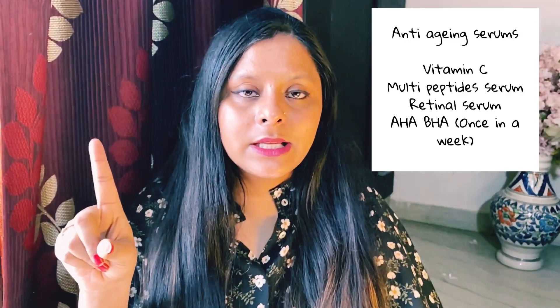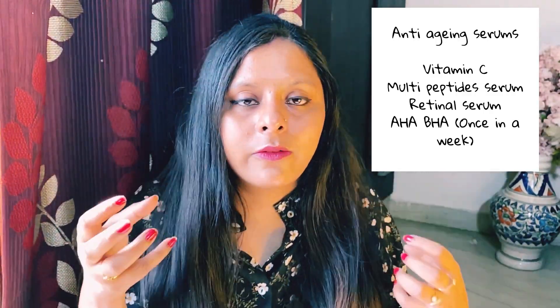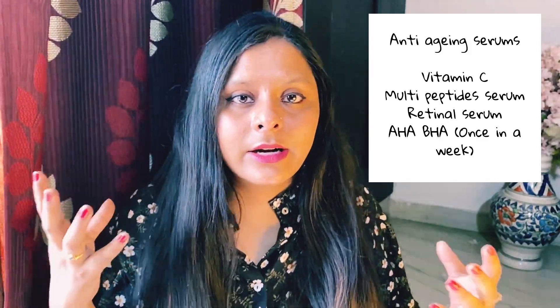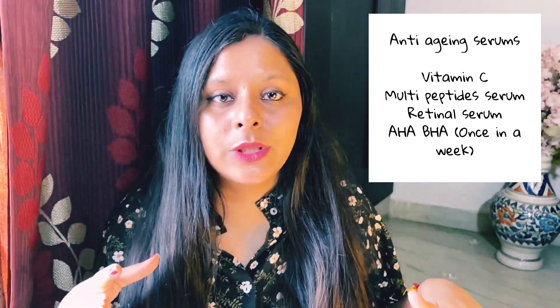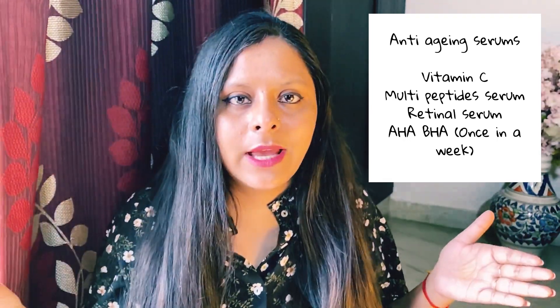Next is anti-aging. For anti-aging, 2-3 serums are very important. First, vitamin C; second, multi-peptide serum, which improves collagen and boosts your skin to be soft, supple, and radiant. You can also use retinol and AHA/BHA, especially AHA.